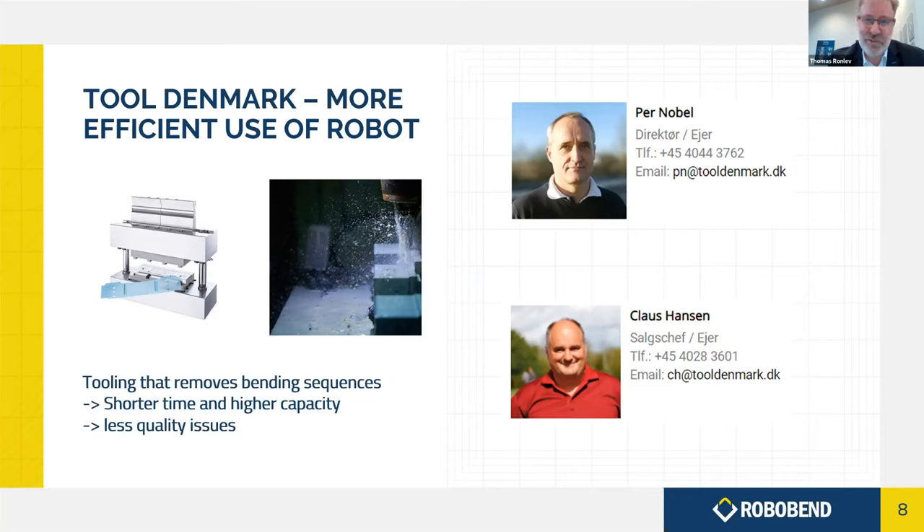We've installed the robot at Tool Denmark so you can see how it works. Tool Denmark makes tooling for press brakes — imagine a piece that normally requires five sophisticated bends, but with their tooling you can reduce that to two simpler bends. This provides higher quality and much higher capacity, since you're using only half the time per part, leaving both the machine and robot available for other orders. All of this improves your business case further once you start innovating around the robot.